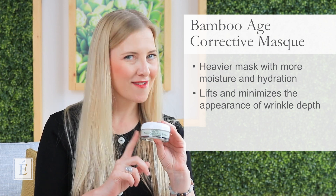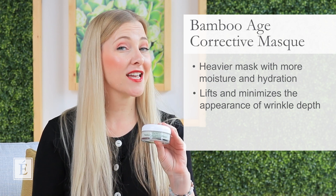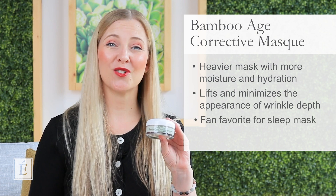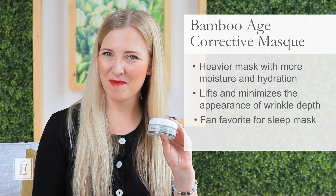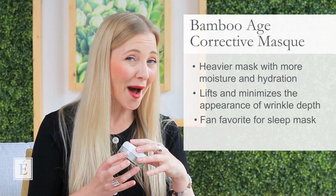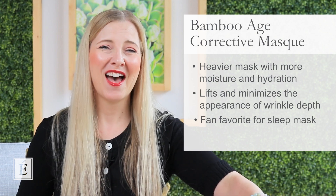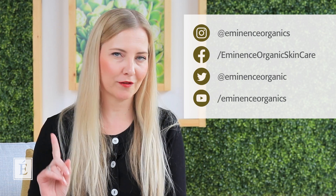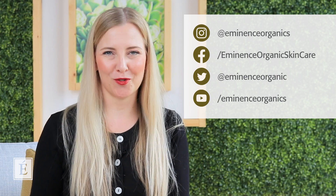This is also a big fan favorite as a sleep mask — something to consider if you're into using a treatment for your nighttime routine. I really hope this helped answer your question, and thanks so much for sending in the hashtag AskNatalie. My name is Natalie with Eminence Organic Skin Care — this is In The Mix with hashtag AskNatalie. If you want to see more of these, don't forget to hit the notification bell and subscribe to our YouTube channel.